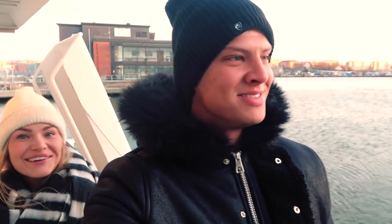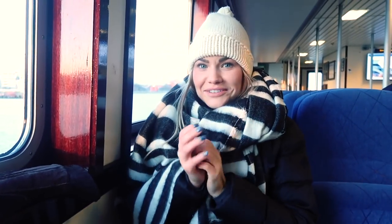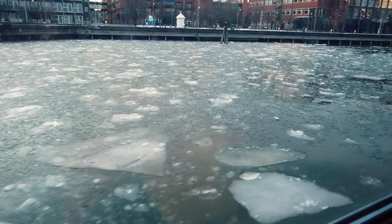Oh my god, that's why we jump a lot. It's like minus 12. I'm not a beanie kind of person — I have no idea how this looks on me. I'm more about the hair game on point, but it is what it is. At least this beanie comes in great use right now. If the water is ice, you know things are getting serious.